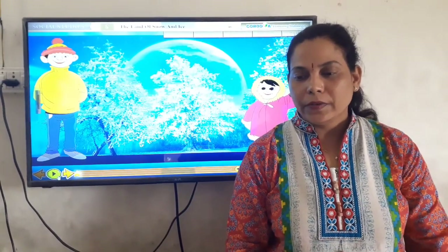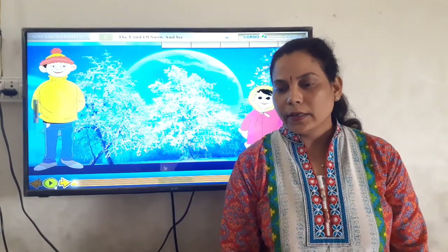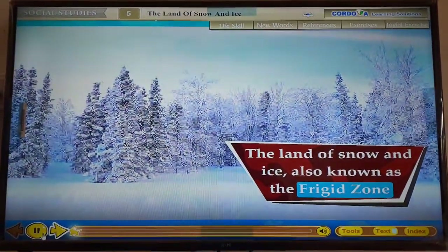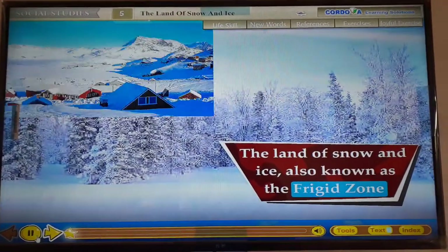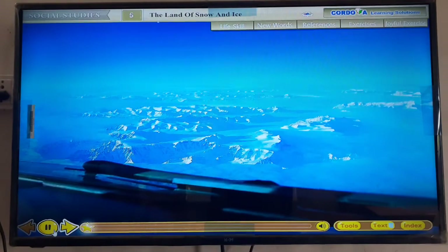Good morning children, today we will study the 5th chapter, The Land of Snow and Ice. The Land of Snow and Ice, also known as the Frigid Zone, is permanently covered with ice and is frozen throughout the year.